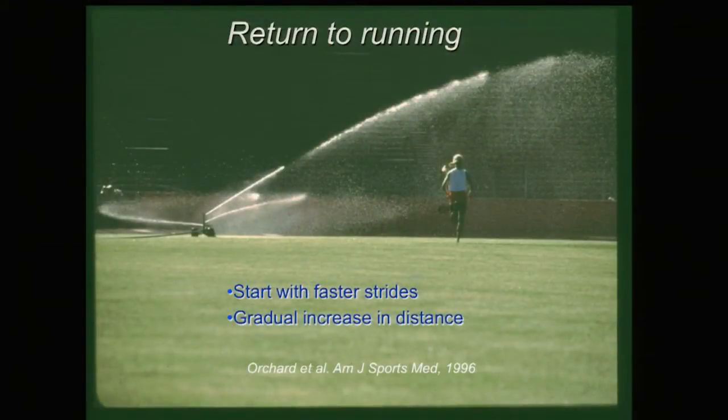Getting runners back with IT band syndrome is a little different from other injuries. We actually tell them to start with a faster running stride, because the quicker turnover decreases the impingement by keeping them out of that zone of impingement. Once they can do that, we increase distance. You may not run three miles yet, but if you're an 800-meter runner we can get you doing track intervals, then gradually build endurance.